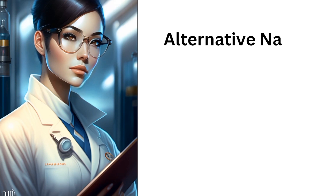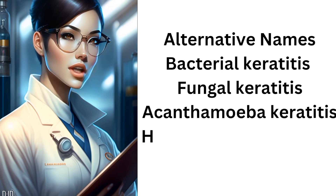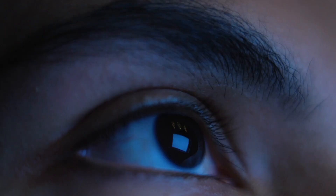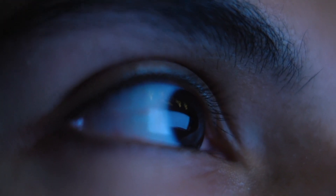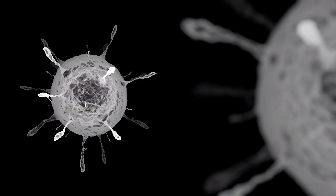Alternative names: bacterial keratitis, fungal keratitis, acanthamoeba keratitis, herpes simplex keratitis. Causes: corneal ulcers are most commonly caused by an infection with bacteria, viruses, fungi, or a parasite.